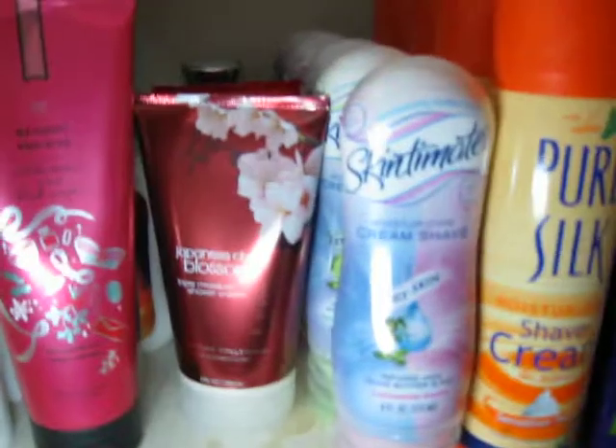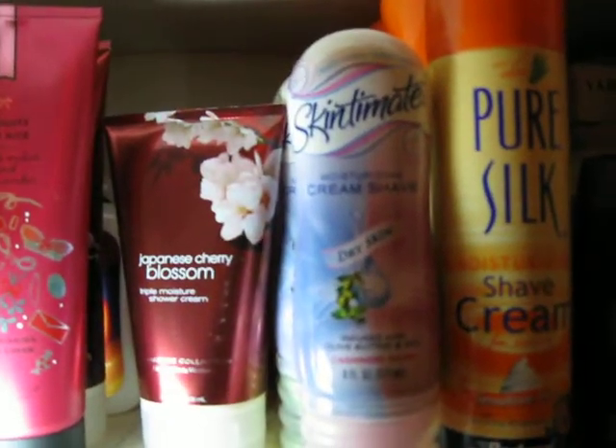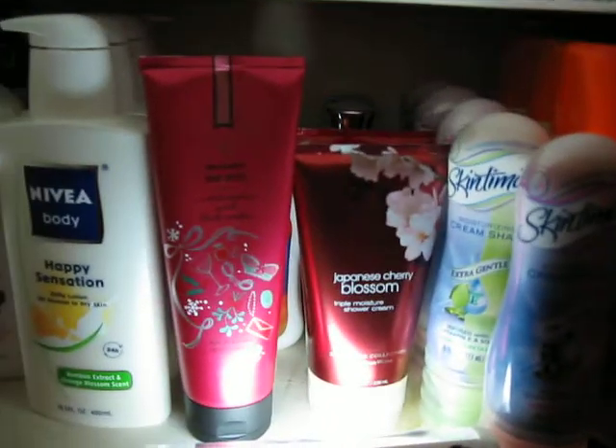This is my favorite scent from Bath and Body Works — the Japanese Cherry Blossom. When they changed their packaging they had a lot of Japanese Cherry Blossom on clearance, so I stocked up on some shower cream and shower gels, and I've got some body washes back here also. Victoria's Secret usually has their 75% off sale once or twice a year, and I actually stocked up on the body cream from Victoria's Secret right after Christmas. And there's some lotion here as well.